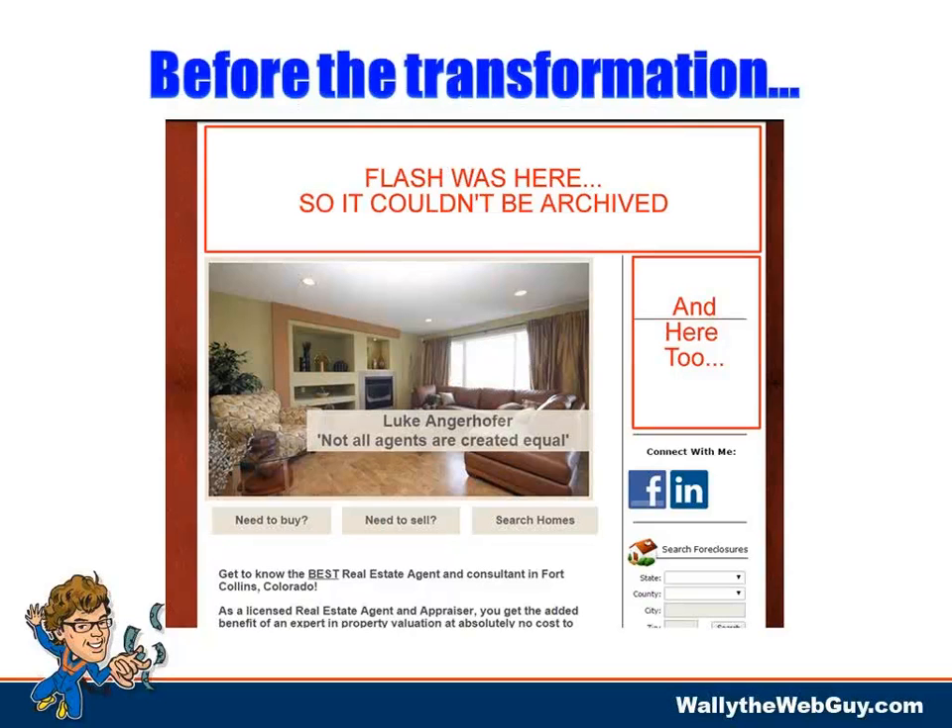Case study number one: from invisible and out of date to upgraded image and better results. Here's a screenshot of the 'before.' Those big red boxes say 'Flash was here, so it couldn't be archived.' Those used to be a picture of the realtor. We tried to grab this off the Internet Archive, but because it was Flash, you can't. That's the first thing wrong — it was Flash.